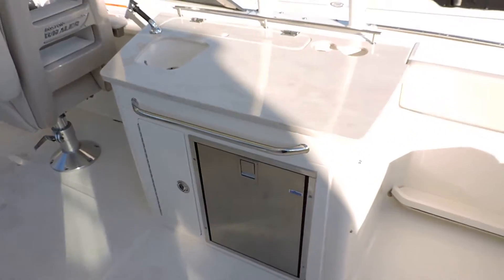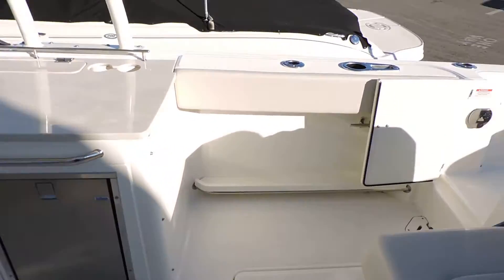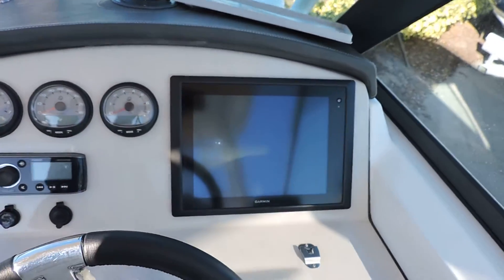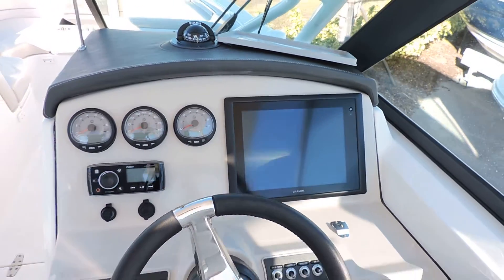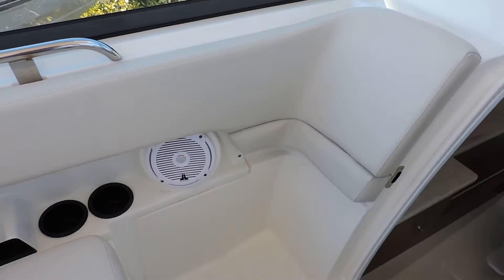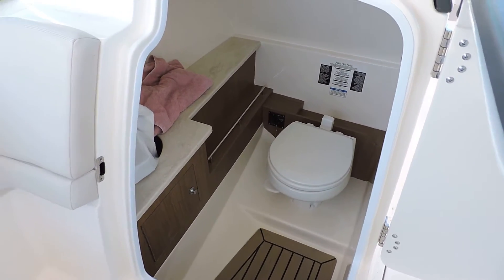This one does have the Corian countertops here with your refrigerator. And the owner of this boat put in a really nice 12-inch Garmin GPS chart plotter and fish finder — I think they spent around $8,000 on it. It comes standard with your Fusion stereo. This one has the optional VacuFlush head, which is inside there, with dockside discharge as well as overboard discharge.